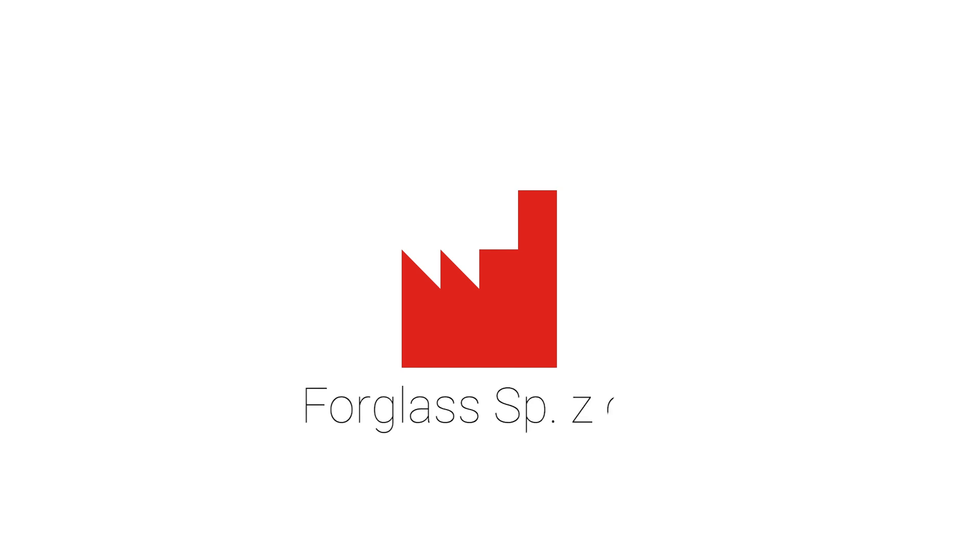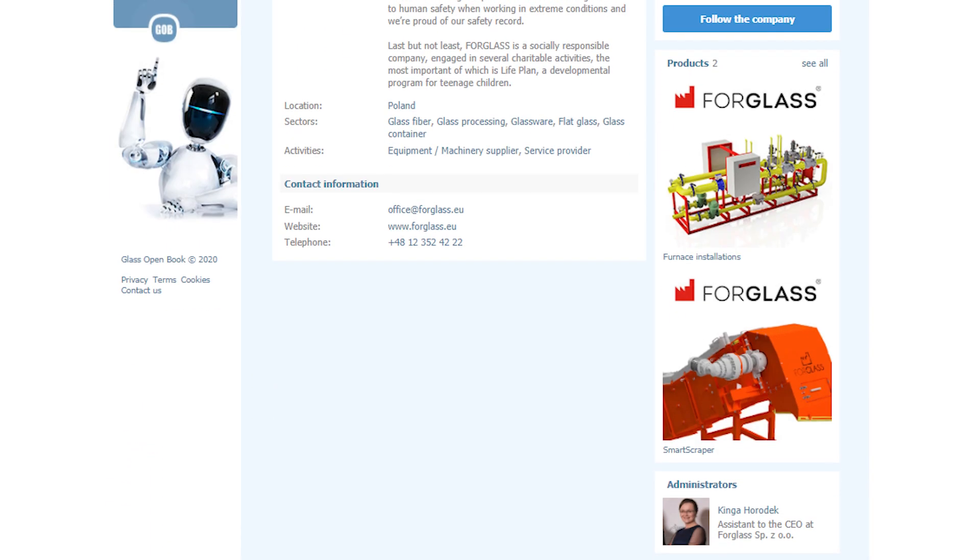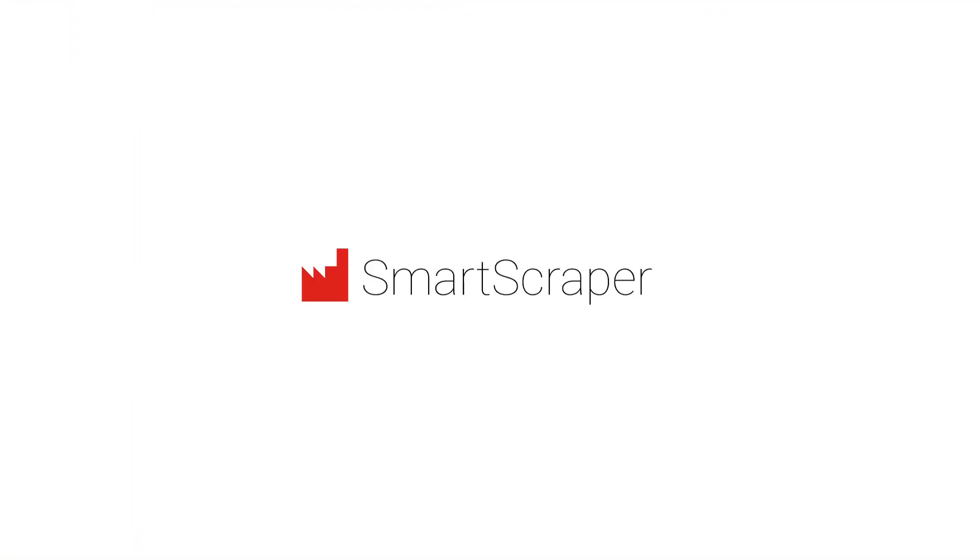Hello Glass Industry, it's Mark from Glass Open Book. Today the Polish company 4Glass got under my radar. They are clearly the experts in glass furnaces and batch plants, and not so long ago they added their intelligent scraping conveyor called Smart Scraper.